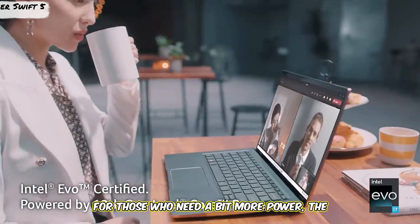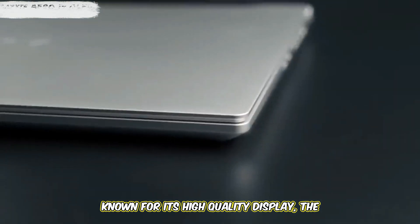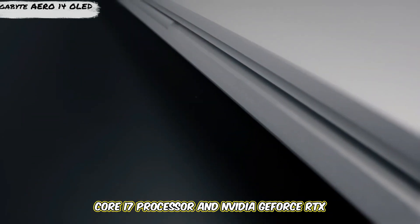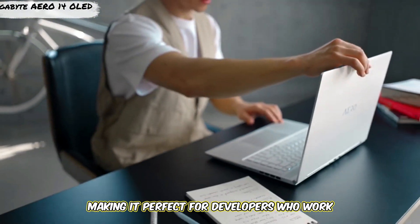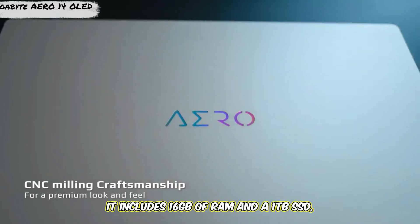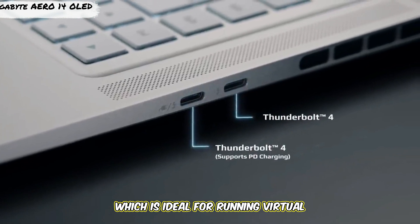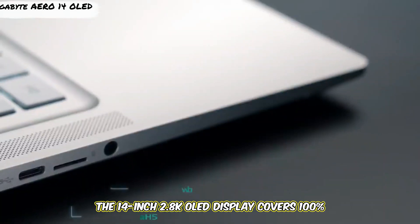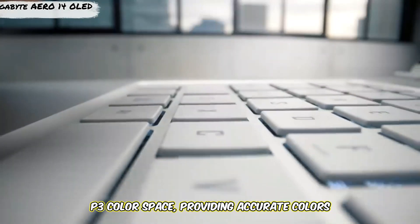For those who need a bit more power, the Gigabyte Aero 14 OLED is a fantastic option. Known for its high-quality display, the Aero 14 is equipped with Intel's 13th Gen Core i7 processor and NVIDIA GeForce RTX 4050 GPU, making it perfect for developers who work with graphical programming, game development, or AI applications. It includes 16GB of RAM and a 1TB SSD, ideal for running virtual machines, simulations, and storing large files. The 14-inch 2.8K OLED display covers 100% of the DCI-P3 color space.